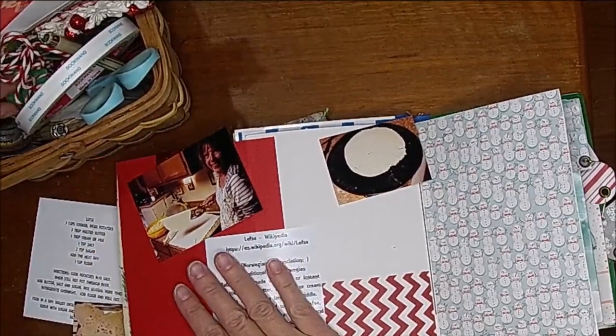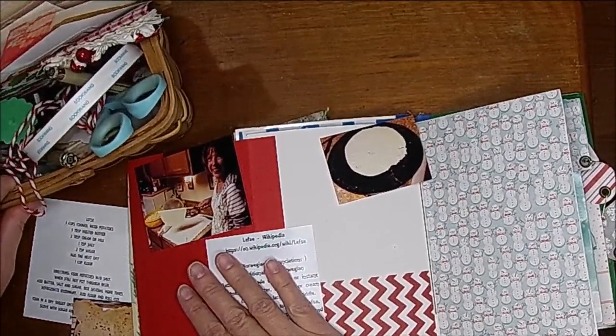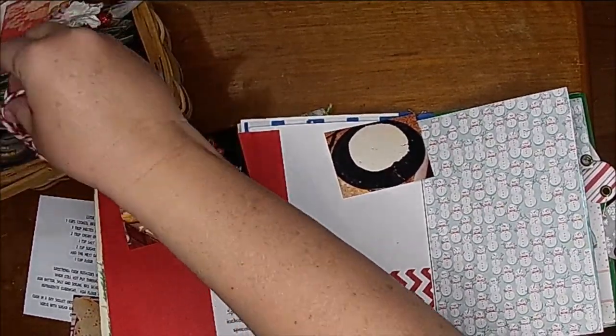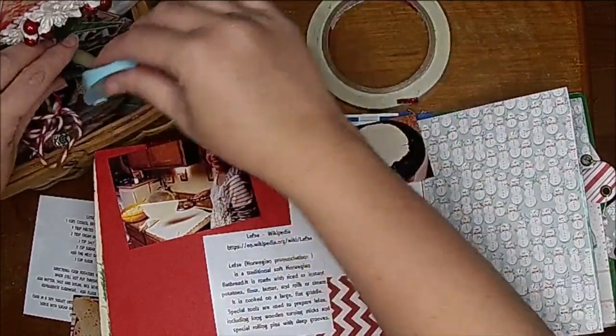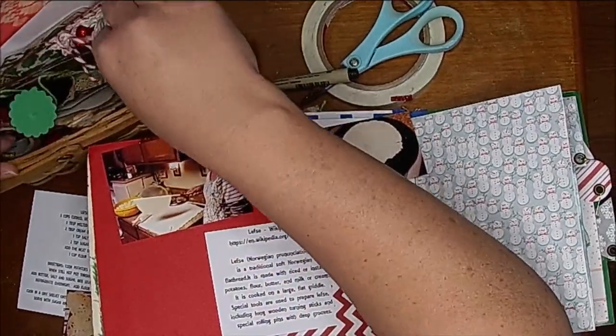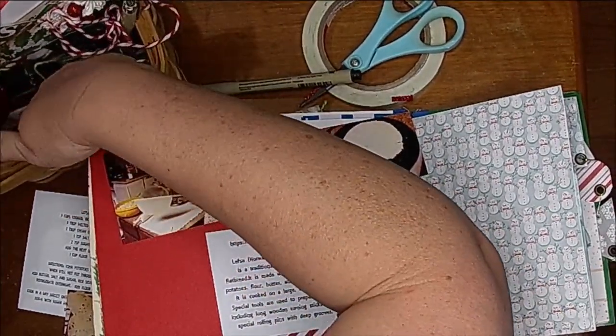I'm going to decorate this and pop it in here. This is Day 13 — no, Day 14. Wow, the days are going fast! My days are getting really low and I'm going to have to double up on some of them because I'm afraid I'm not going to have enough room.